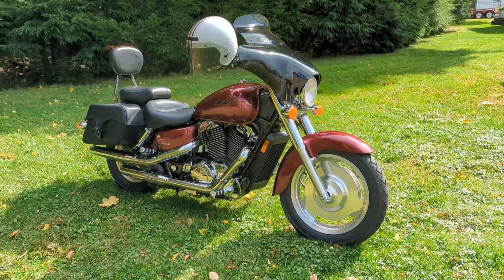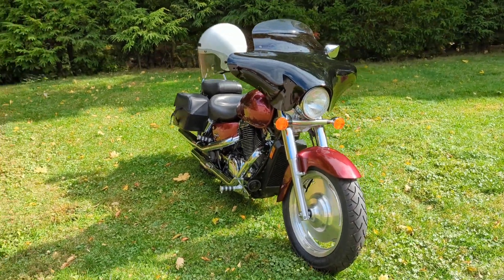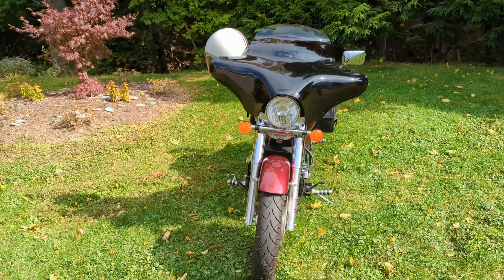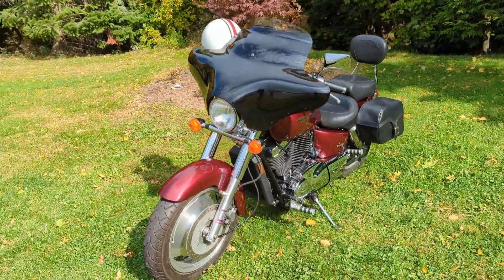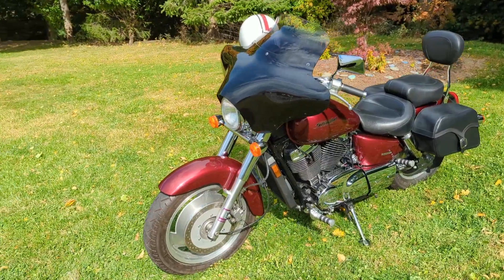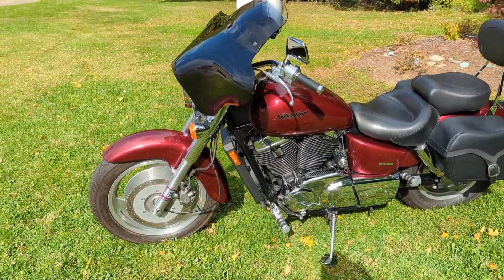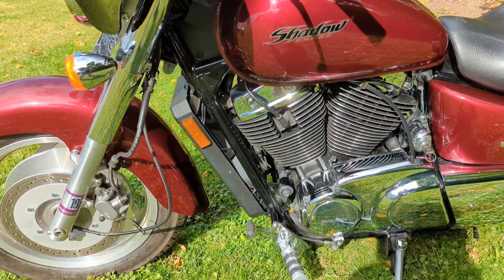Hey everybody, Dominic with Forest Park Honda here. I'm going to be showing you a new addition to our pre-owned inventory. This is a 2007 Honda Shadow Sabre 1100. This bike is in the beautiful Candy Black Cherry, and is powered by the 1099cc liquid-cooled V-twin engine.